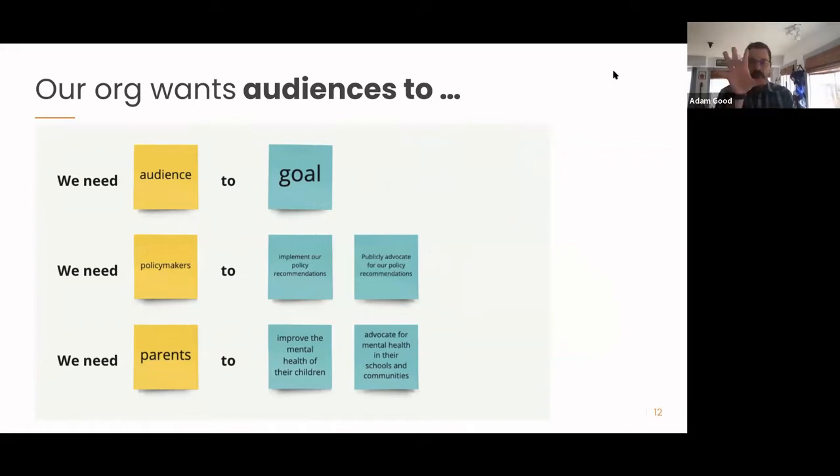We're going to do two exercises to explore organizational goals and audience goals. This is a screenshot from one of the workshops we run. Think about your audiences and what you want them to ultimately do — what your organization needs your audience to do in order to advance your mission. The structure is: 'We need [audience] to [do something specifically].' One example: we need policymakers to implement our policy recommendations and publicly advocate for them. Another: we need parents to improve the mental health of their children and advocate for mental health in their schools and communities.